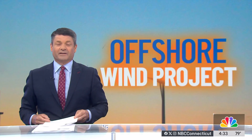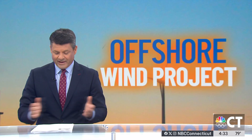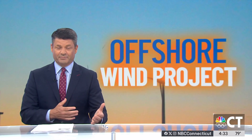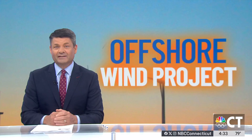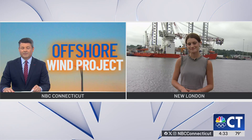Progress is underway in New London for Revolution Wind, Connecticut's first offshore wind farm. Today, a nearly 500-foot wind turbine installation vessel is at State Pier before heading out to sea and getting to work. NBC Connecticut's Melissa Cooney joins us live now for an update on the project.